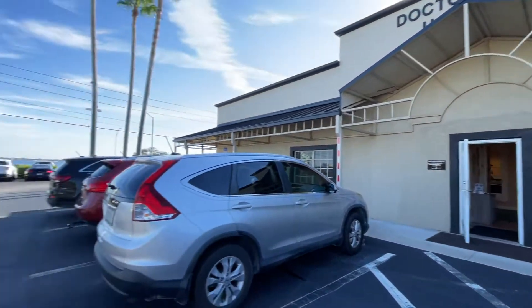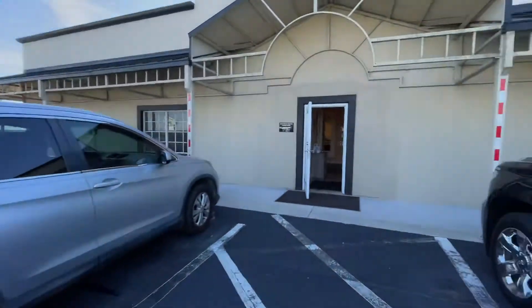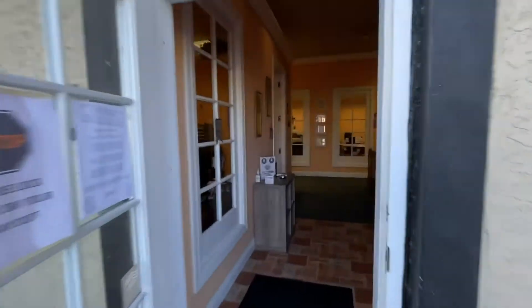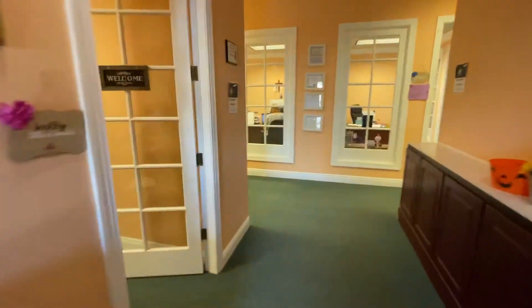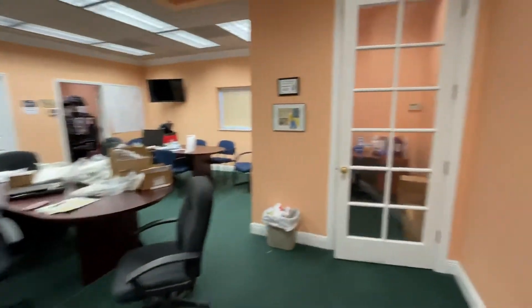We're here at our new listing at West Shore Plaza, looking over Lake Jackson. As we come into the unit, this end unit, we have a secretarial station in the front, and then we have multiple offices along the back wall.